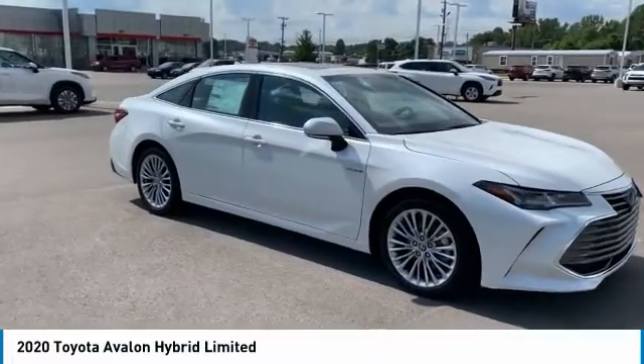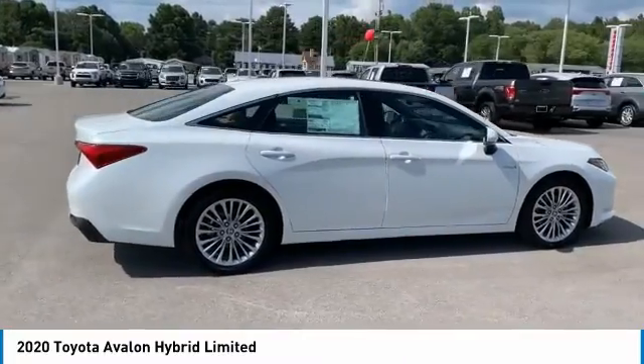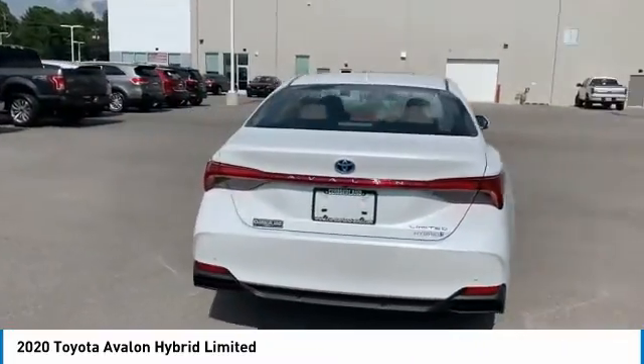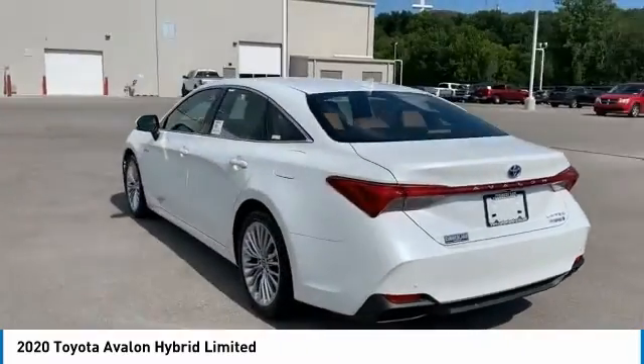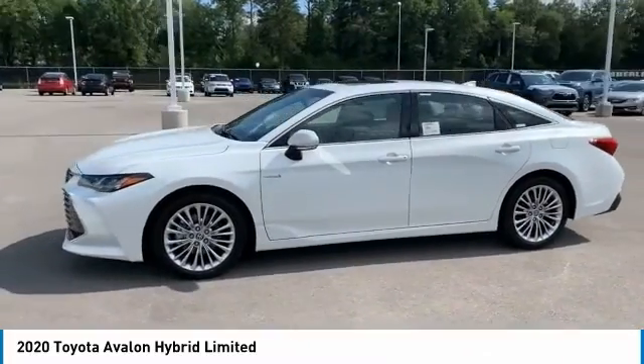You are going to love the 2020 Avalon Hybrid. The Toyota Avalon Hybrid has a dynamic exterior look coupled with a premium interior. The Avalon Hybrid also provides you with the efficiency that you're hoping for when purchasing a hybrid vehicle.